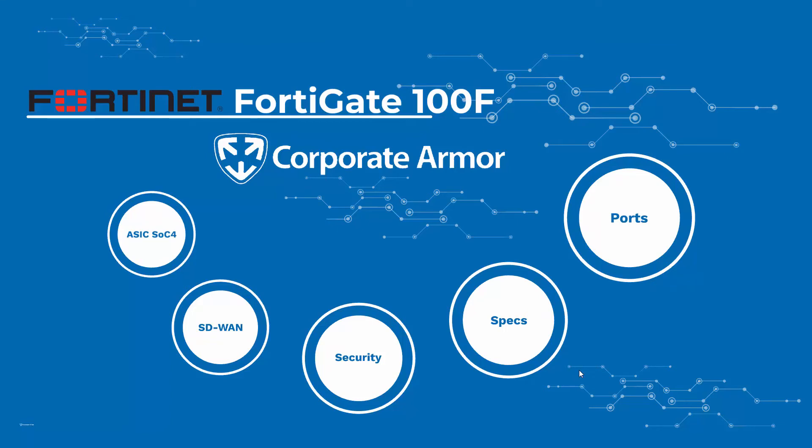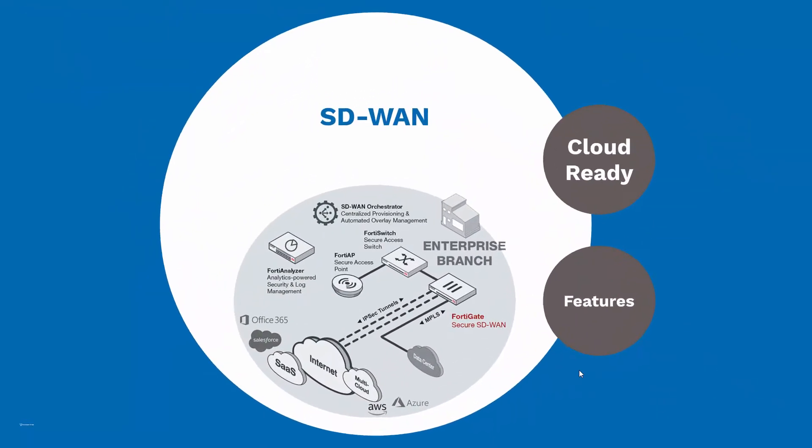As mentioned when we were talking about the chip, the 100F provides security and SD-WAN all in one device. SD-WAN, or Software-Defined Wide Area Network, allows companies to connect directly to cloud-hosted applications through a standard internet connection instead of setting up a dedicated connection through something like MPLS. If you'd like to learn more about SD-WAN, you can watch our video or read our blog — links to both in the description below.